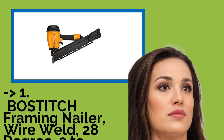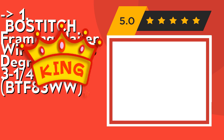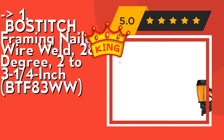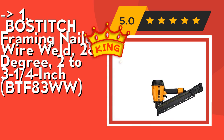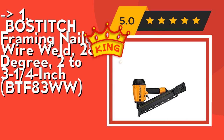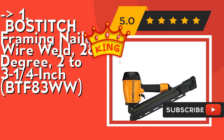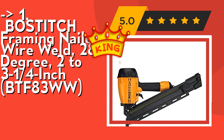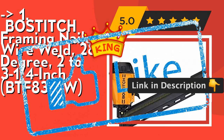The best of the best — the top product — is the Bostitch framing nailer wire weld 28-degree 2-to-3.25-inch BTF83WW. It's powerful enough to drive into engineered lumber. Tool-free features include depth of drive adjustment, selectable trigger for single or multi-drive actuation modes, and an adjustable rafter hook. Check out the link in the description to buy this product from Amazon.